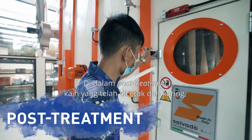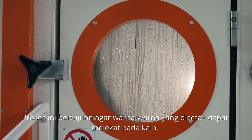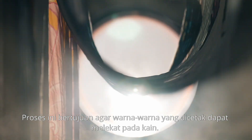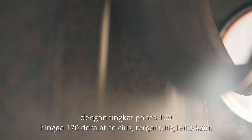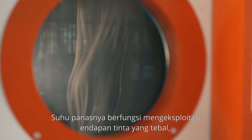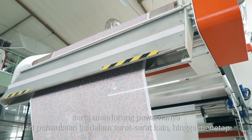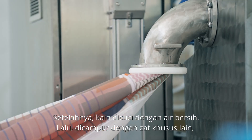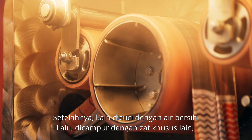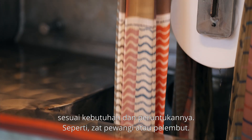In post-treatment, after the textile is printed and dried, it is then heated through a steamer. This process helps the printed color stick firmly on the textile, and takes 5 to 30 minutes under temperatures around 100 to 170 degrees Celsius depending on the textile type. The heat exploits thick ink deposits and pressures the color on the surface deeper into the fabric threads and keeps it there. Afterwards, the textile is washed with clean water mixed with another special chemical depending on its need and usage — for example, fragrances or softeners.